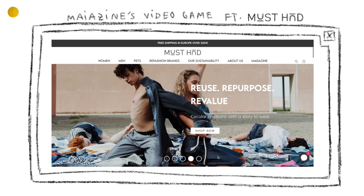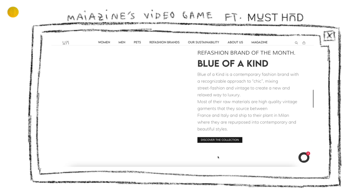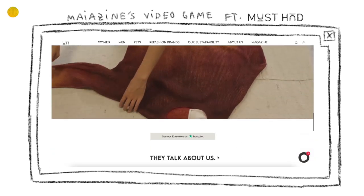This video is sponsored by MusHat, and I was fascinated when I discovered what they're doing. MusHat is a refashioned platform that sells unique, high-quality upcycled pieces.